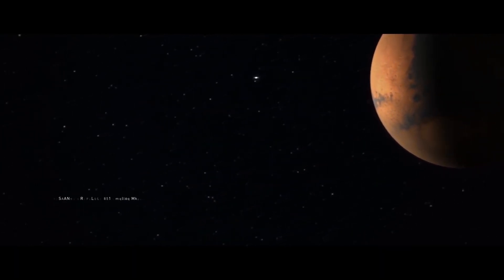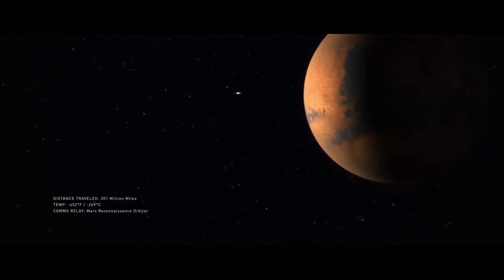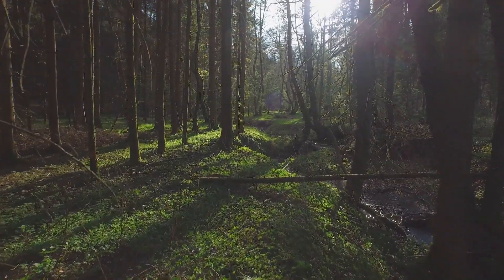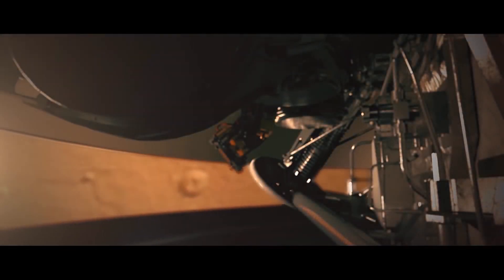For as long as we've known about its existence, Mars has fascinated us. A next-door neighbor so similar in size, age, and composition to Earth, but completely opposite to the rich, hospitable landscapes we find on our home planet. How did Earth end up as an oasis for life and Mars a freezing, barren desert? These are the types of questions NASA's new InSight hopes to answer.